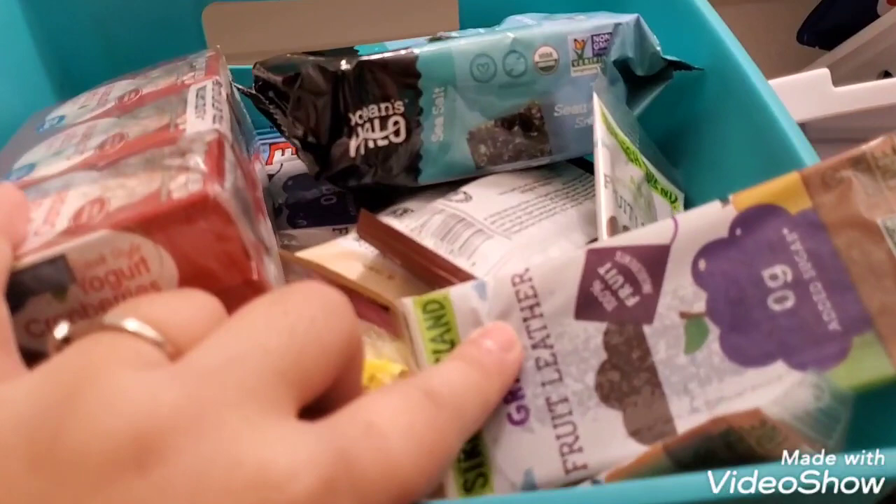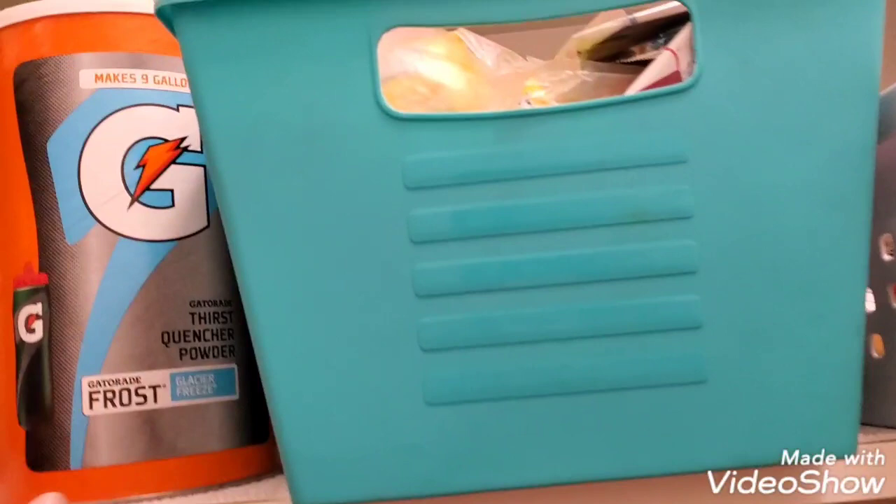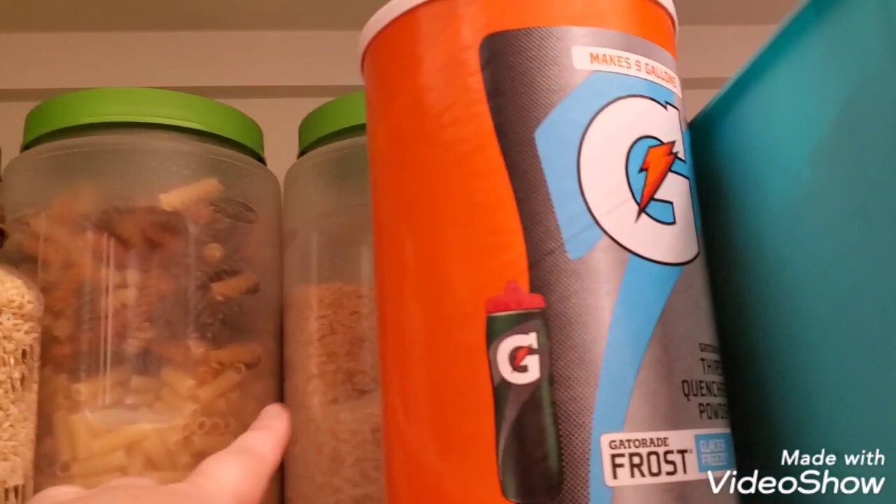Here is Halloween candy — I already got raisins. These are Clif bars, just some snacks, more healthier options. Here is Gatorade — I like to always have Gatorade on hand. These I got from Dollar Tree.